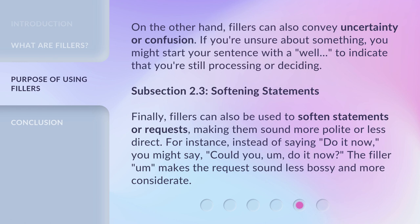On the other hand, fillers can also convey uncertainty or confusion. If you're unsure about something, you might start your sentence with a 'well' to indicate that you're still processing or deciding.